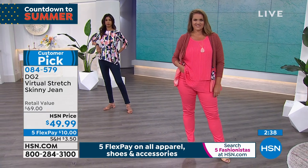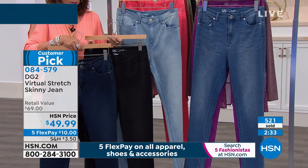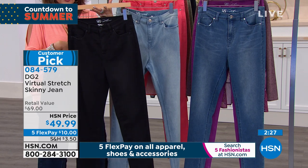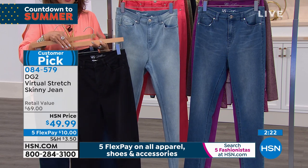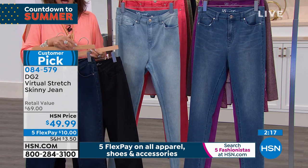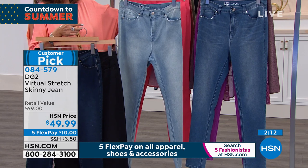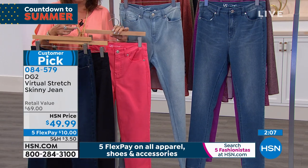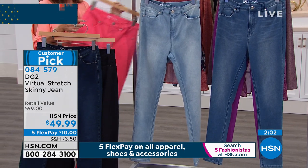That actually is my uniform: a skinny virtual stretch jean, one of my blazers, a simple tee underneath. I love the skinny also because any height footwear works with it — from a flat flip-flop to a beautiful pointy toe pump.